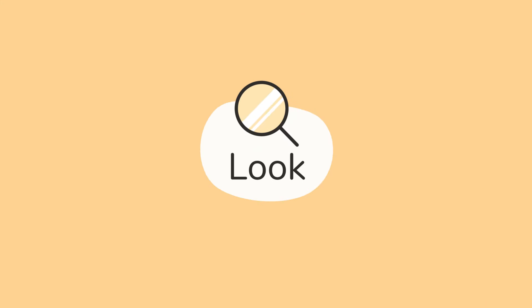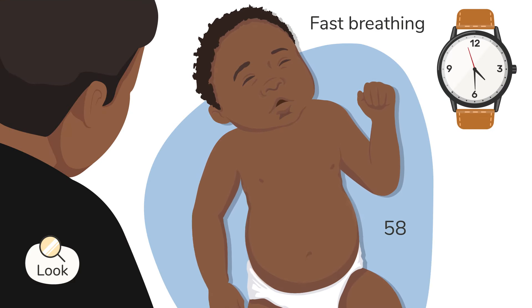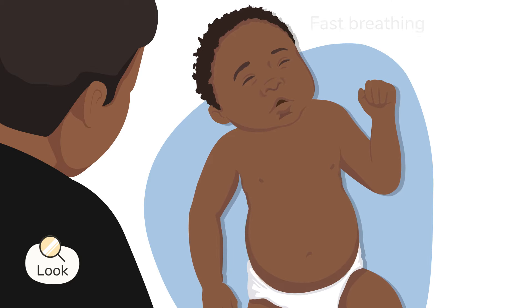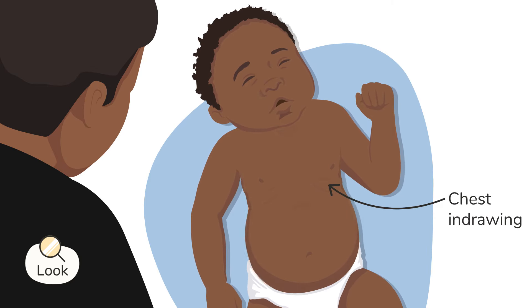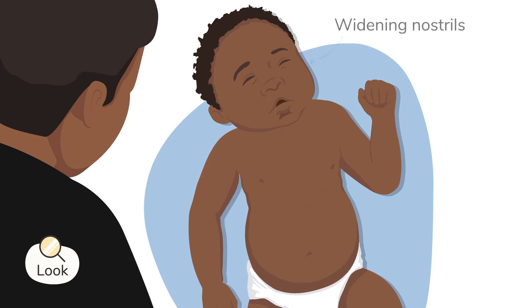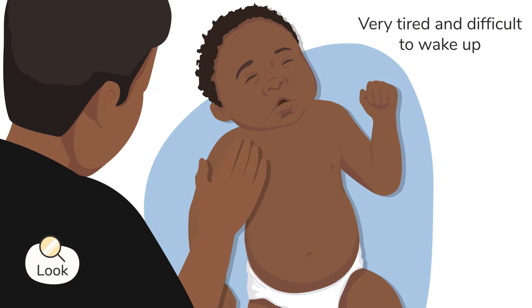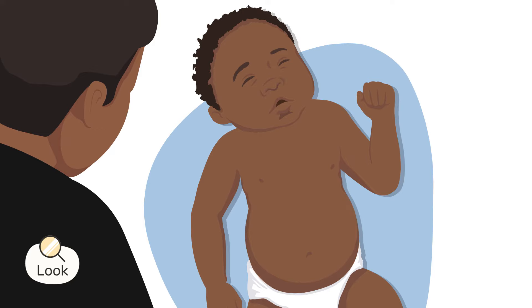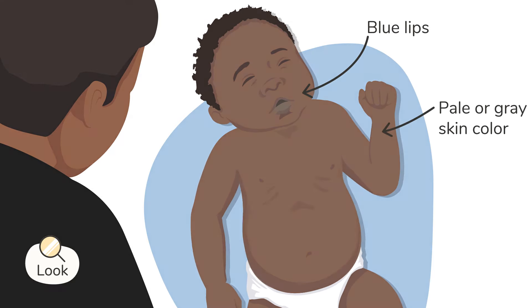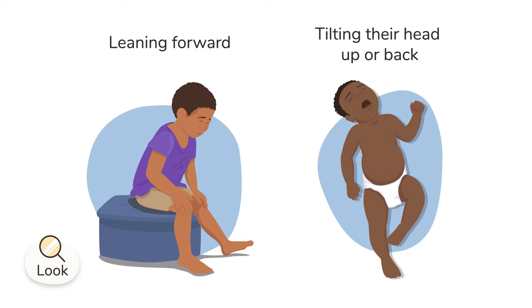Then look at the child for any of the following: fast breathing; chest indrawing, especially below or between the ribs; indents or pulling in at the neck with breathing; widening nostrils when they breathe in; very tired and difficult to wake up; blue lips; pale or grey skin colour; changing position to try to breathe easier, like leaning forward or tilting their head up or back.